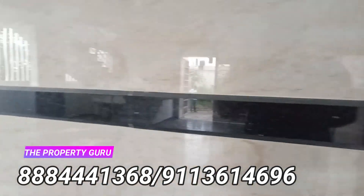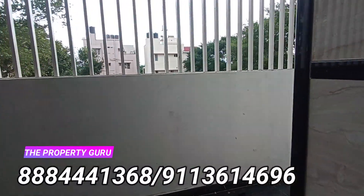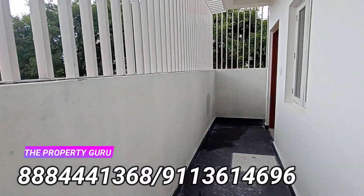The water connection is provided with borewell and Cauvery as well. You can check out the digital security of the lift. The premises are properly grilled and secure.